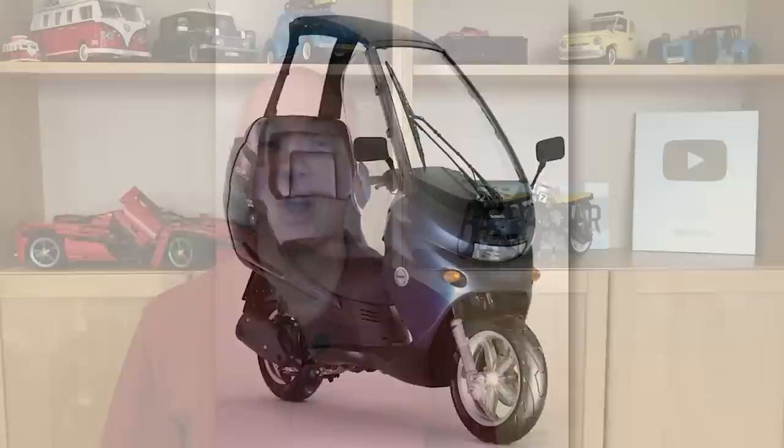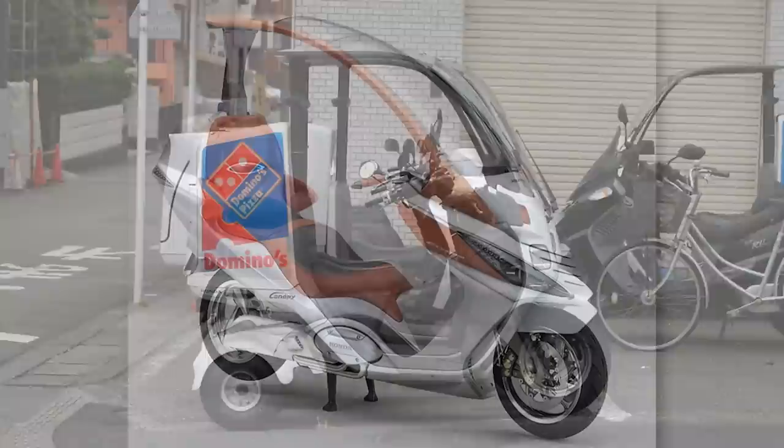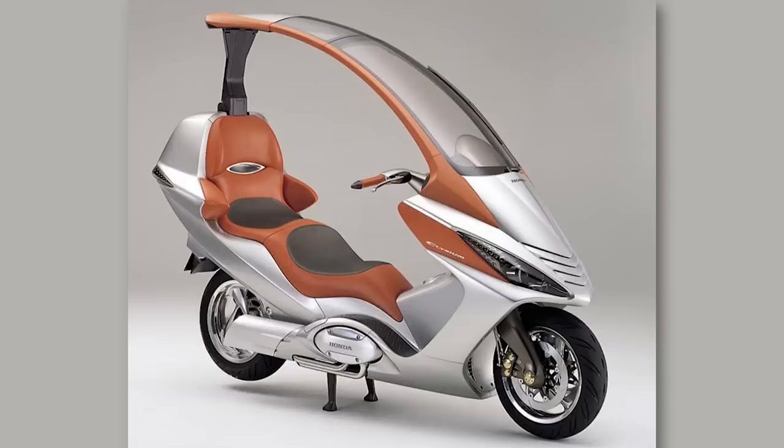Honda would also jump on the covered motorcycle bandwagon, with a concept that was more stylish than the utilitarian Honda Gyro Canopy. The Honda Elysium was a two-seater, powerful 750cc motorcycle, but the concept didn't go into production.